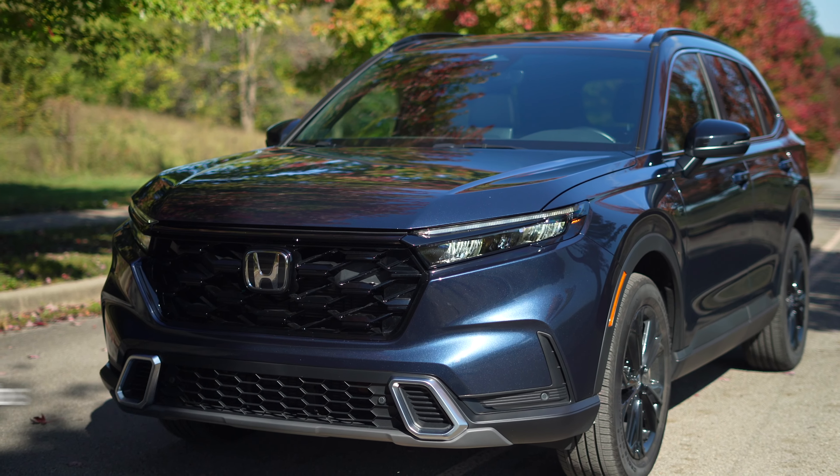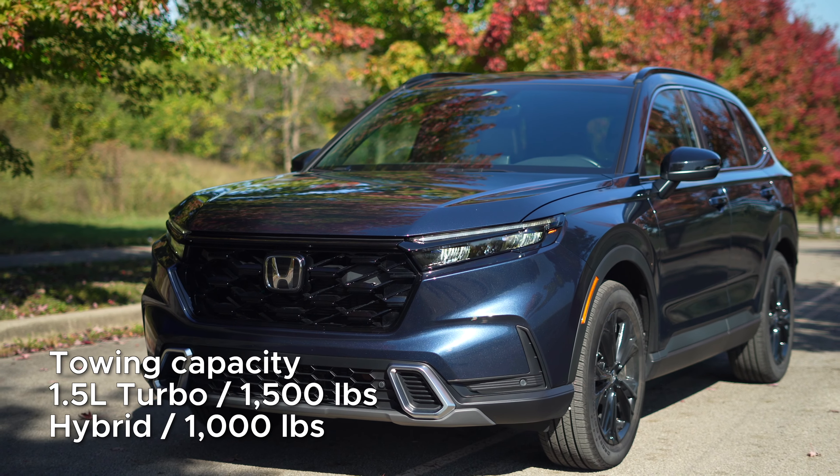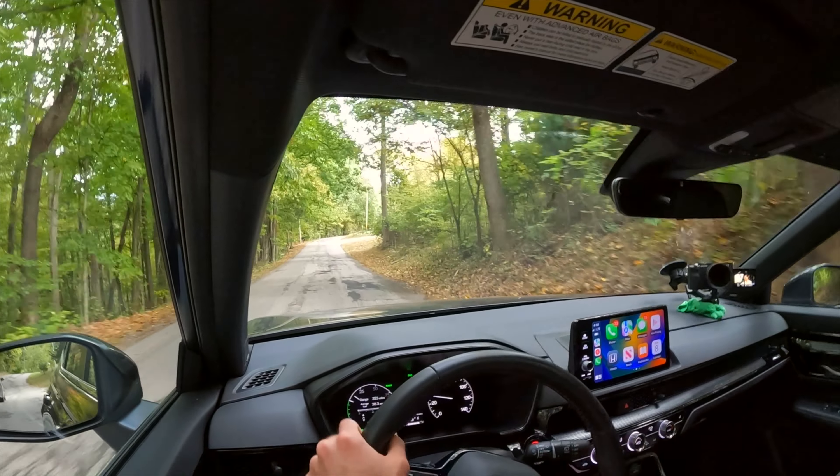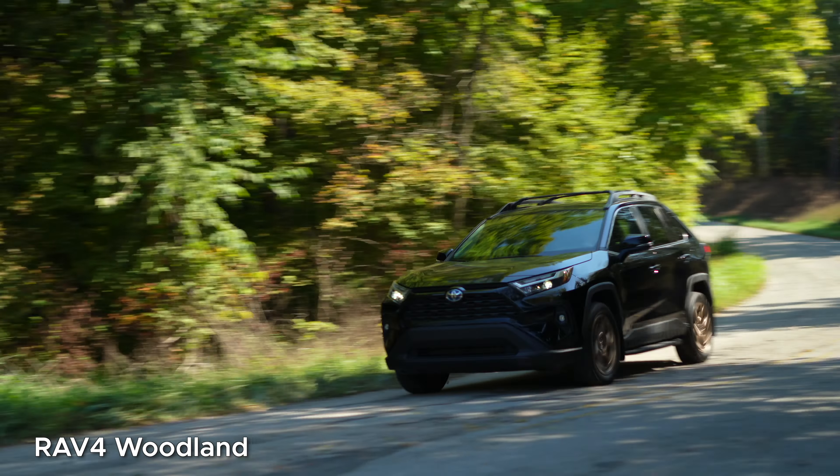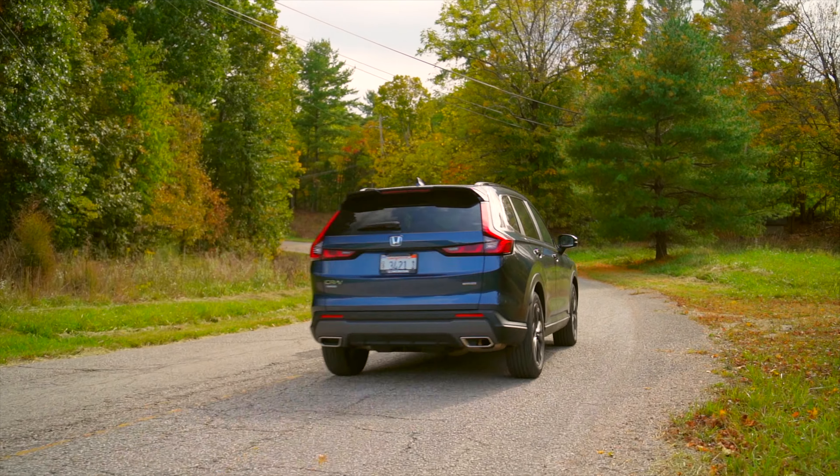The CR-V is also rated to tow about 1,500 or just 1,000 pounds if you go with the hybrid. Now on a mangled Indiana back road, we have one — a pretty nice handling car — but two, a comfortable suspension. Now compared to like the RAV4, I think it does translate more of the small to medium-sized imperfections into the cabin.